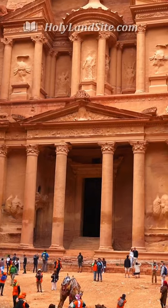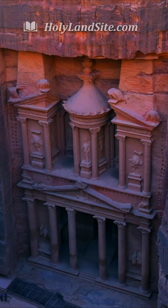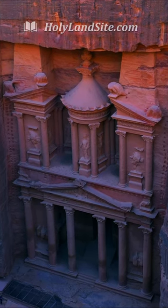The Treasury is actually a large tomb. This is where most visitors fall in love with Petra. The Hellenistic facade is an astonishing piece of craftsmanship.